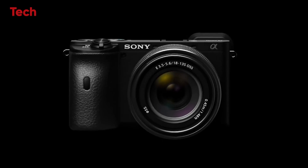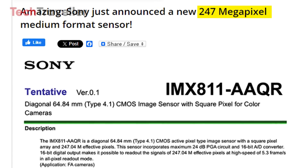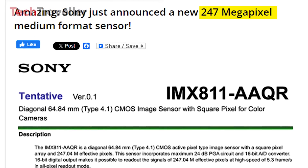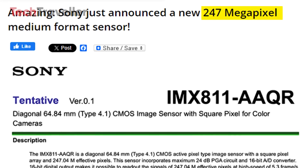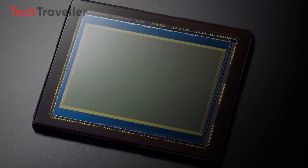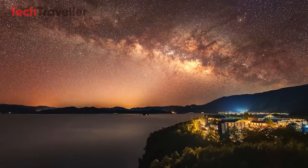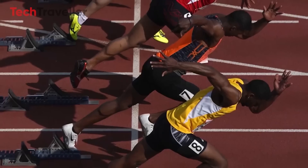Sony recently unveiled its latest breakthrough in sensor technology — the 247 megapixel IMX 811 AQR medium format sensor, designed for imaging applications. This sensor's remarkable resolution far exceeds what most current digital cameras offer, with an astonishing 247 million effective pixels.